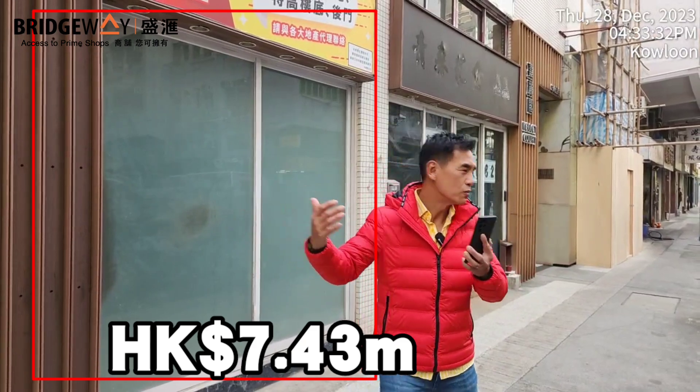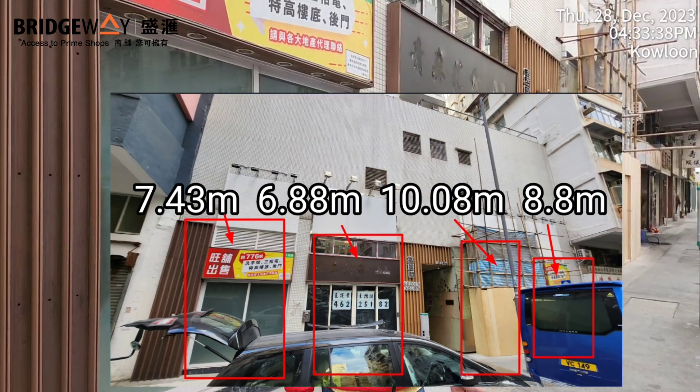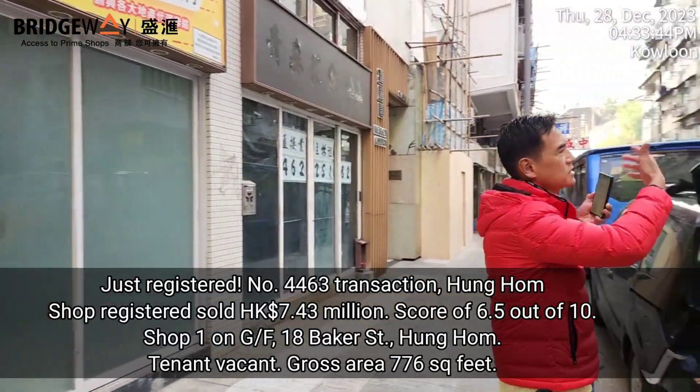Developer Yu Tai Hing just sold four shops here — this is the last one. Shop one sold for 7.43 million Hong Kong dollars. I'm standing on Baker Street, and as you can see, the surrounding area is all funeral services.